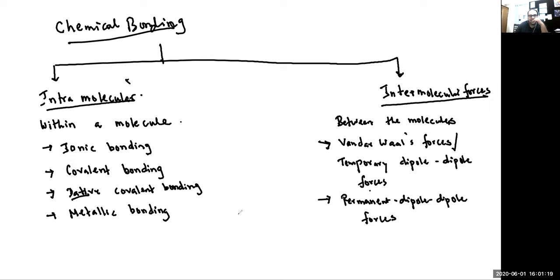And finally, hydrogen bonding. Hydrogen bonding is the strongest type of intermolecular forces.